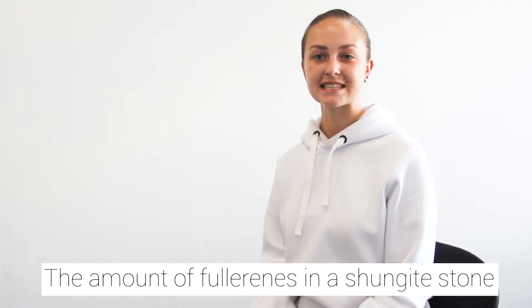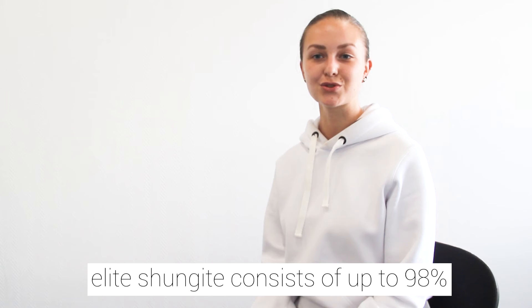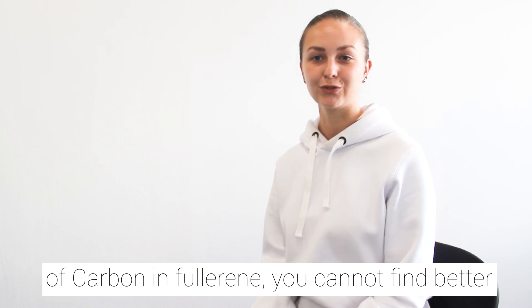The amount of fullerenes in a Shungite stone varies depending on Shungite type. The purest elite Shungite consists of up to 98% of carbon in fullerenes.